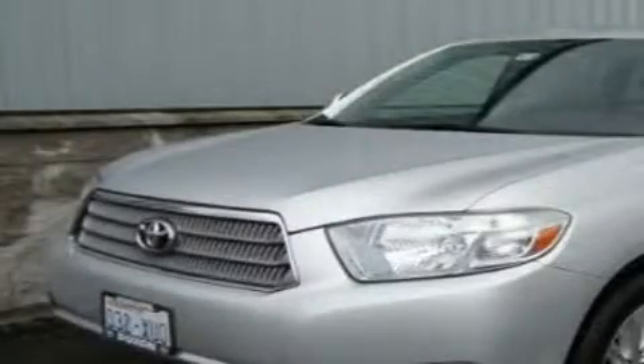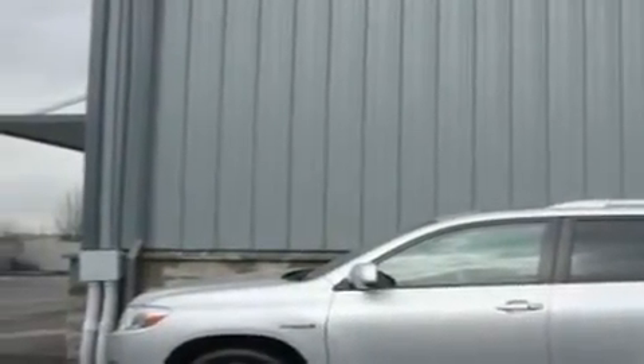This is a certified pre-owned 2008 Toyota Highlander — safety, space, and comfort. It features a 5.7-liter 8-cylinder engine, an automatic transmission, and 4-wheel drive.